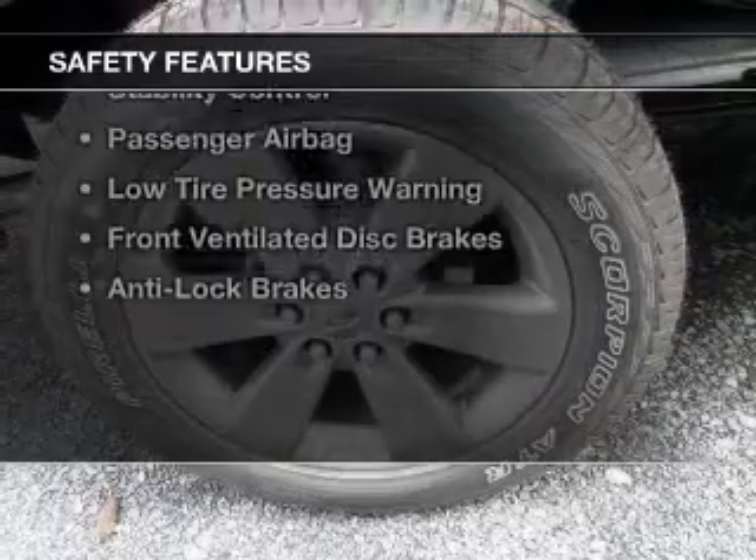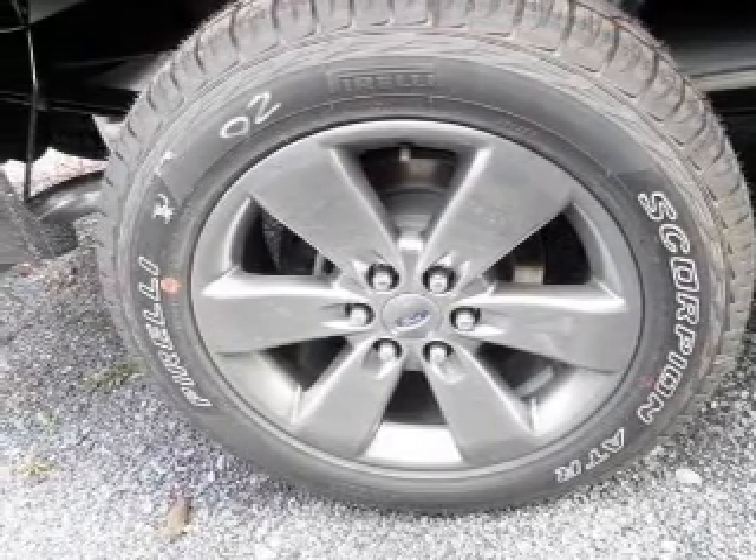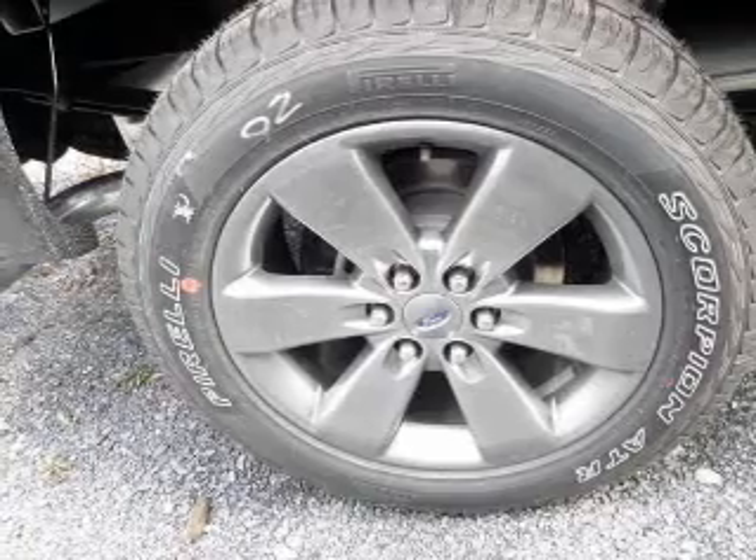Safety was made a priority with these features: curtain head airbags, side airbags, traction control, and stability control.